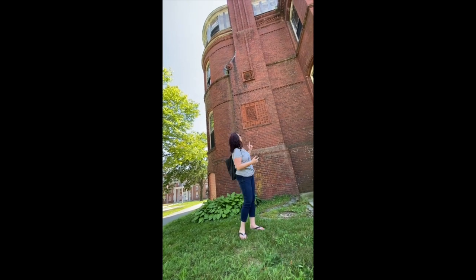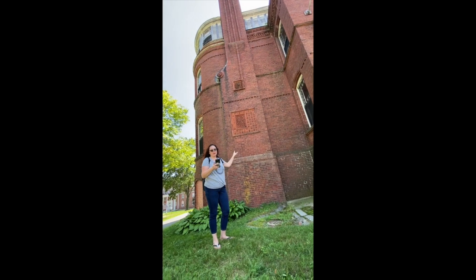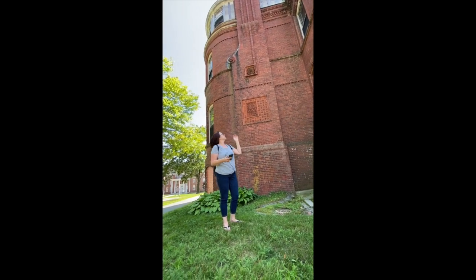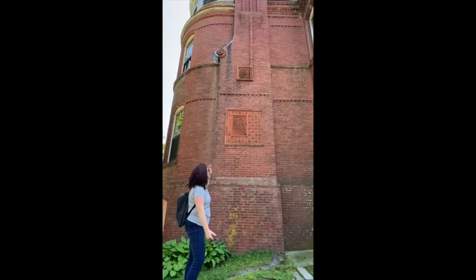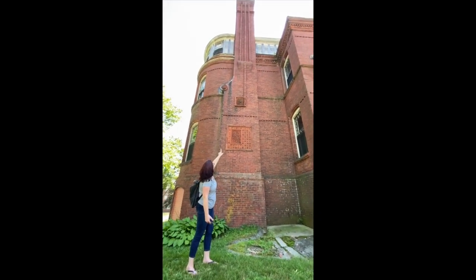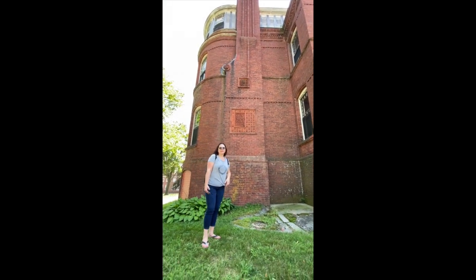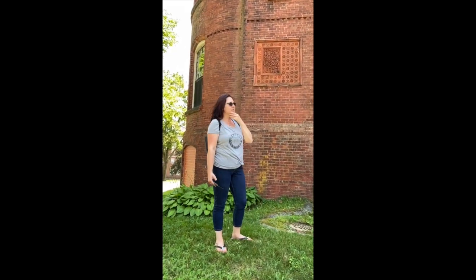This is a very interesting thing we found here at the New Hampshire asylum in Concord, New Hampshire. Look at it — it's got a date, 1882, in some kind of really pretty molding on this old abandoned hospital. There's one right above it with a flower, and the bricks that go straight up. It's really decorative, really pretty — but this interesting building has a darker side to it.